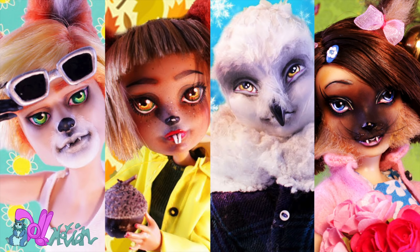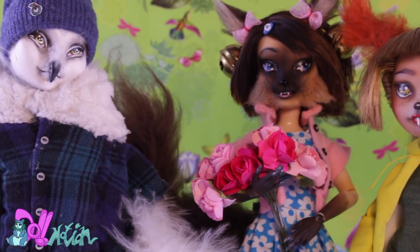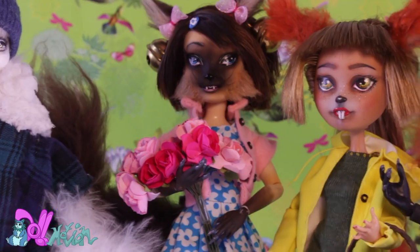Hey there, welcome to DullMotion. With my last repaint video, my season series is complete. I thought it would be nice to make a little recap video, talking about characters, how I came up with them and some background information.